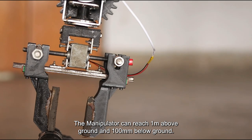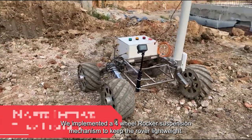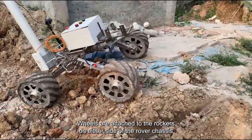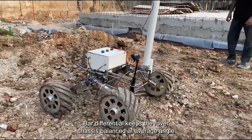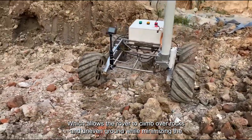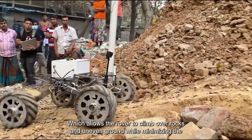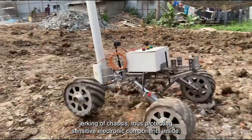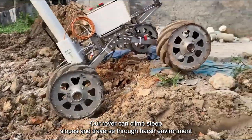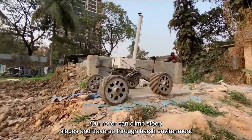The manipulator can reach 1 m above ground and 100 mm below ground. We implemented a four-wheel rocker suspension mechanism to keep the rover lightweight. Wheels are attached to the rocker on either side of the rover chassis. A bar differential keeps the rover chassis balanced at an average angle between two rockers on either side, which allows the rover to climb over rocks and uneven ground while minimizing the jerking of the chassis, thus protecting the sensitive electronic components inside. We tested the rover for traverse in extreme rocky terrain.